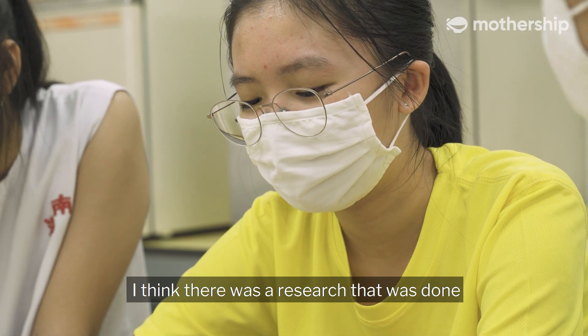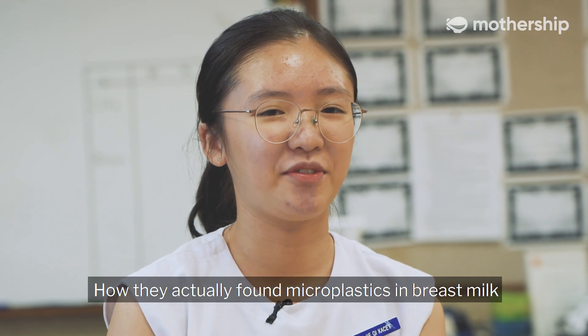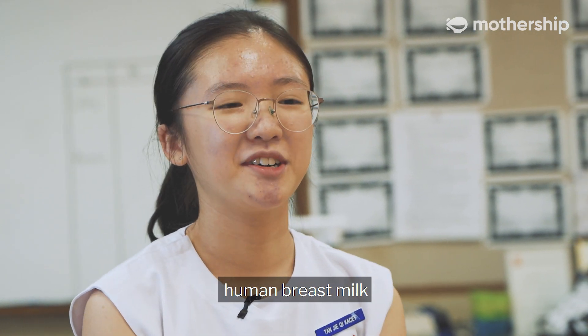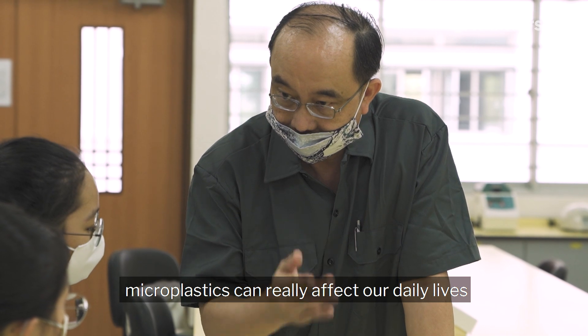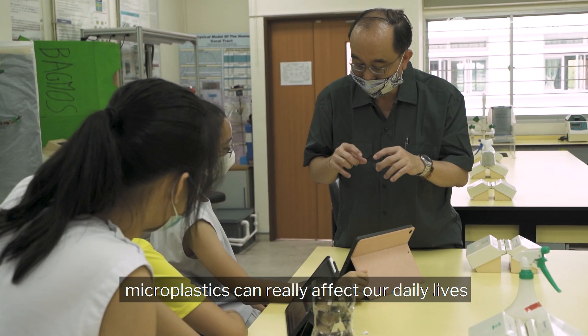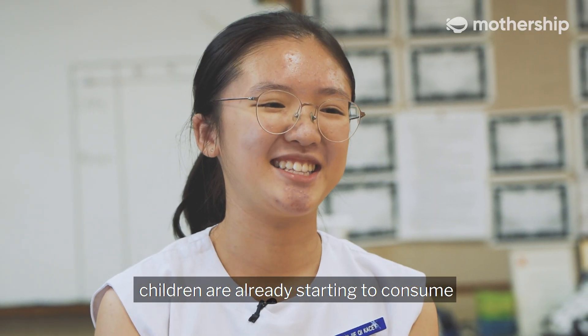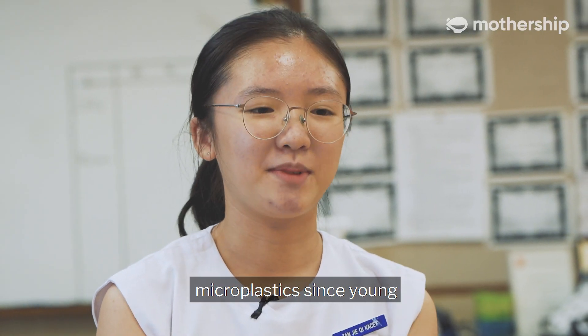There was research that found microplastics in human breast milk. I think that really tells us how microplastics can affect our daily lives, especially since children are already starting to consume microplastics from a young age.